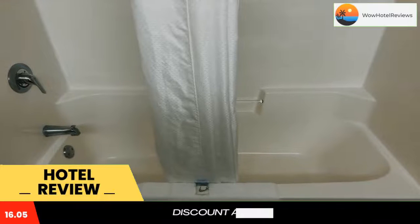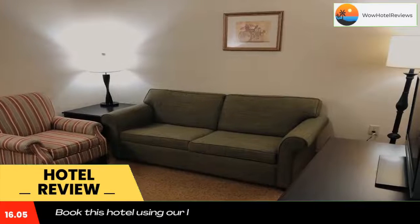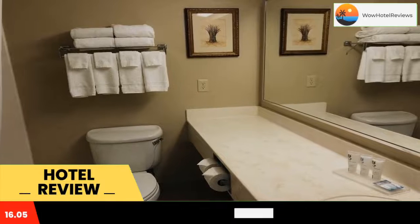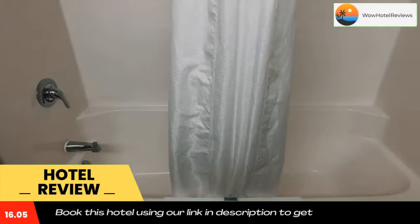Each air-conditioned room has a seating area. The studio includes a microwave and a fridge.